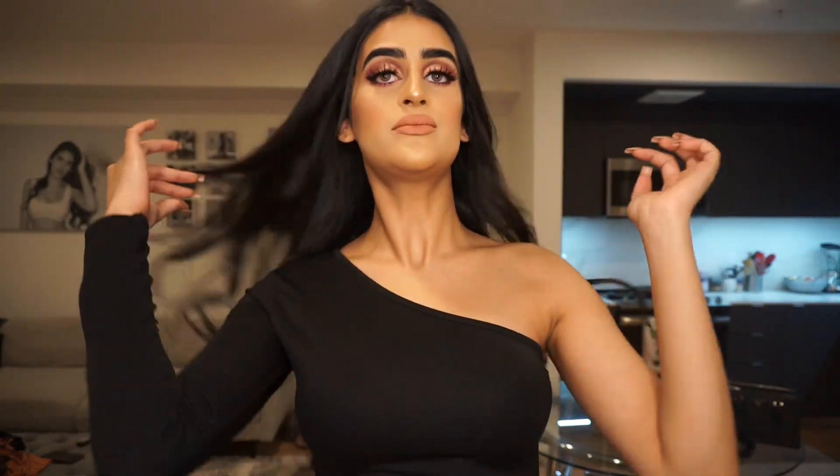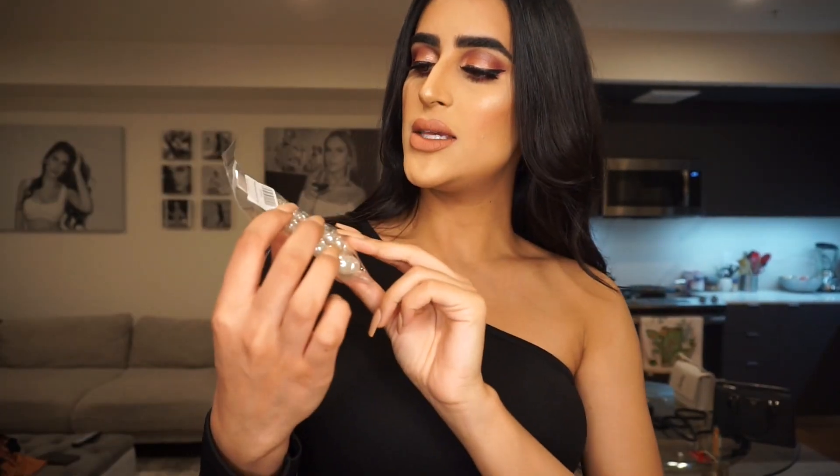I had fun wearing it. I got this in a US 4, which is a UK 8. I also got these hoop pearl earrings — they're super cute.